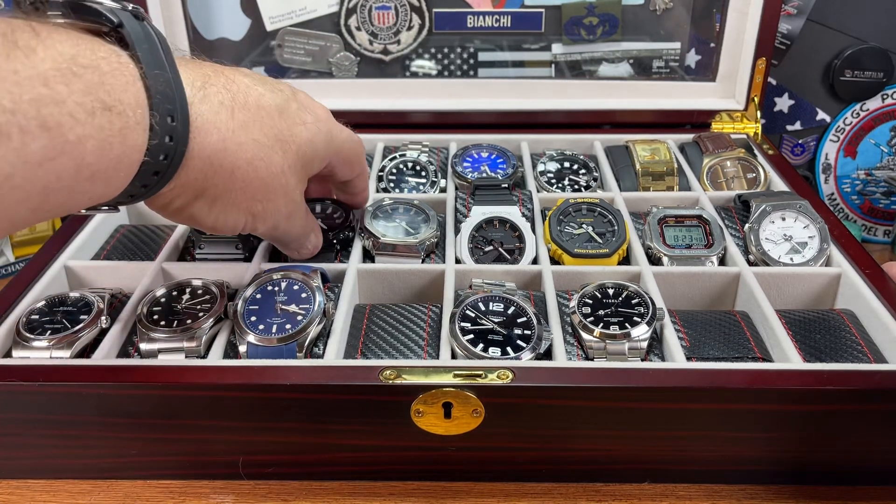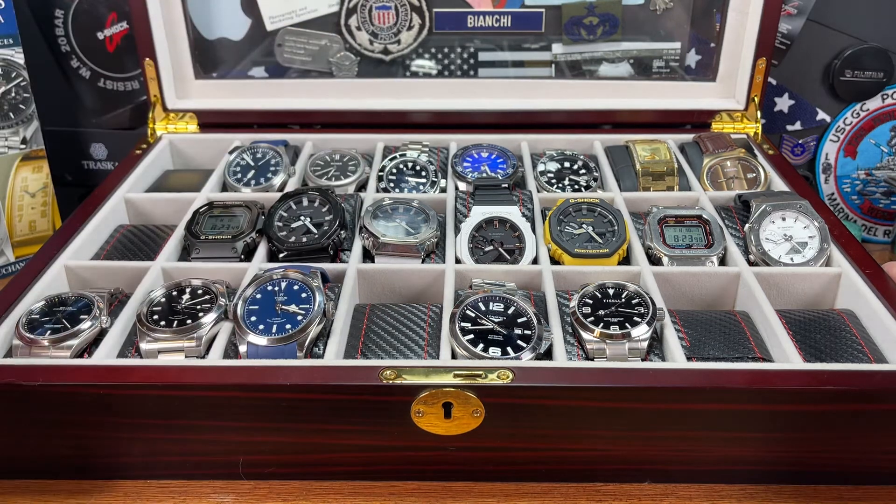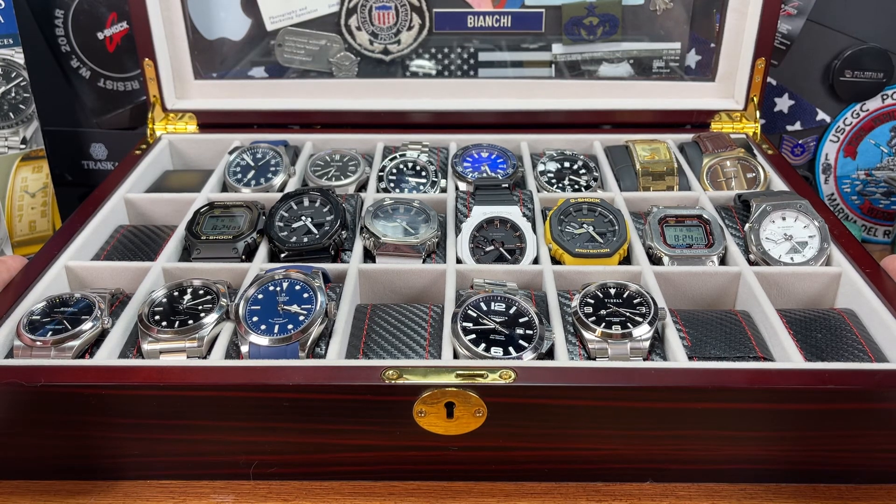I'm very happy with my watch collection currently. 20 watches is a lot of watches — 21 watches is a lot of watches. Give it another year and see what happens. Hopefully I don't fill up the spots too much and don't run out of space. This has been Big Jim with the quick updates — I'm not going to purge this year. I'm keeping everything. Take care. Bye.